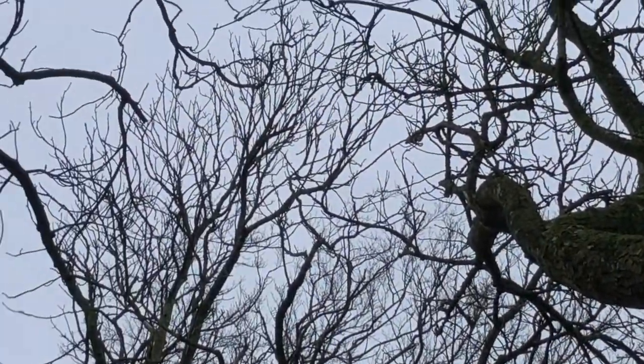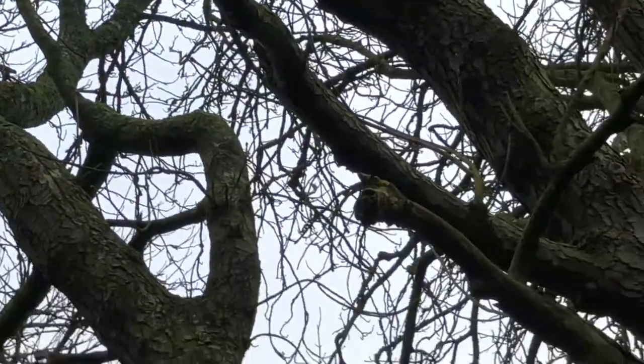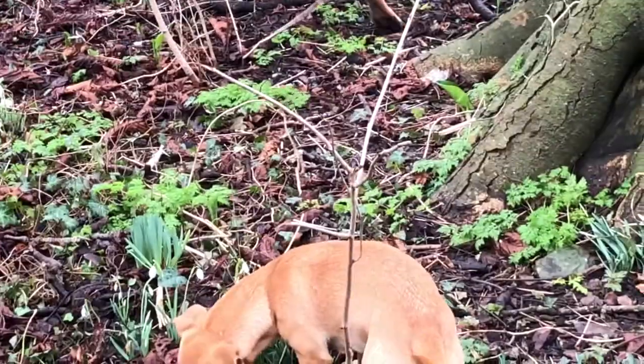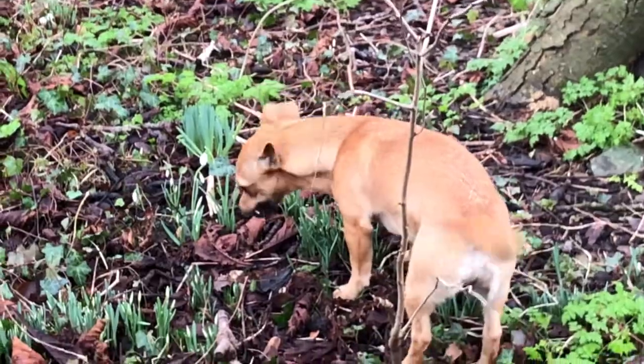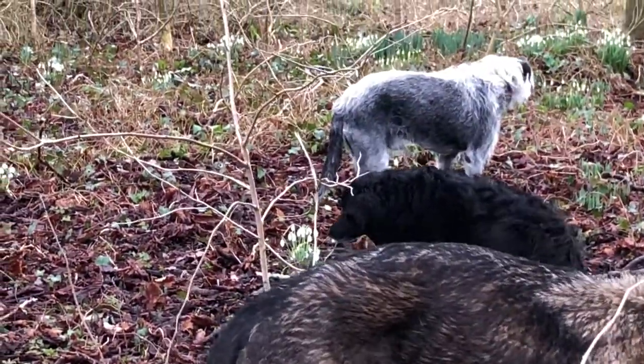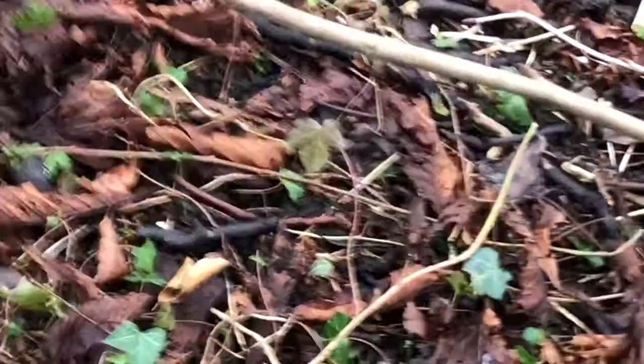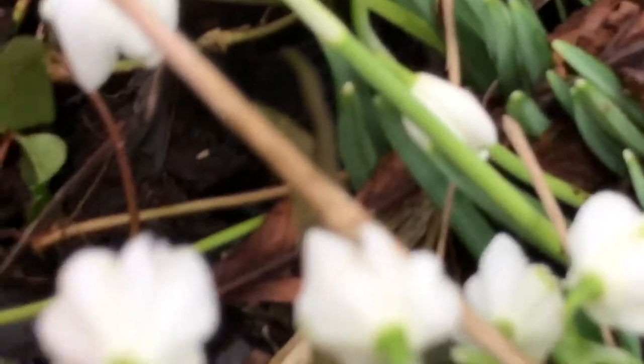This area here is beech and horse chestnut. And when this dies or falls, these cherry trees will take over — you can see there's another one right there. So there's a whole series of cherry trees I'm growing on. And here you can see there's another variant of the snowdrop we have.